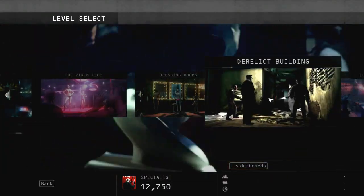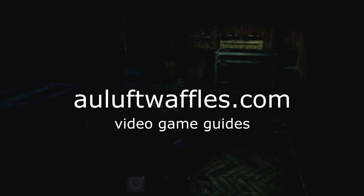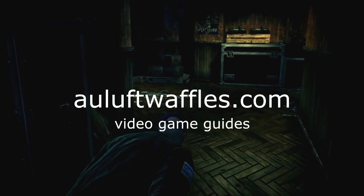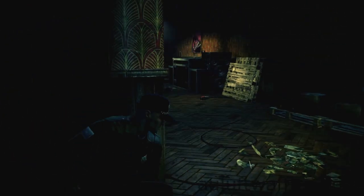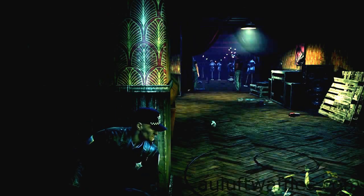This is the third part of the Hunter and Hunted mission called the Dressing Room, and this is a guide on the purest difficulty for this mission. This guide does not tell you how to complete all the challenges in this area.